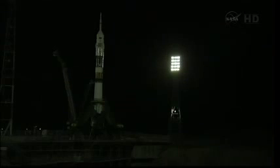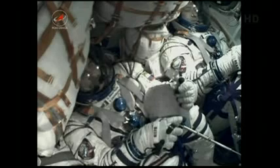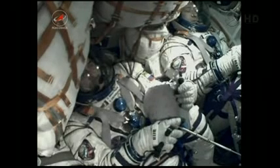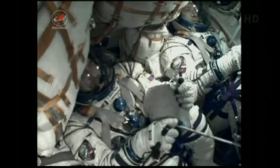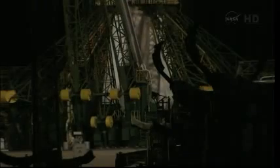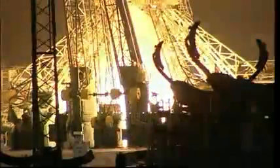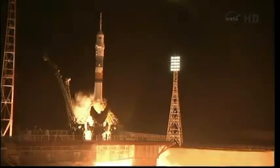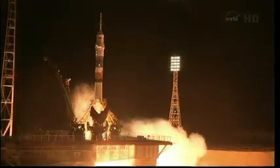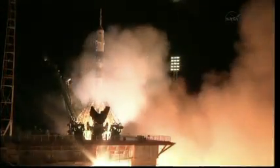Copy that — the first umbilical is now separating from the rocket. Umbilical tower separation in process. Copy that, and concur. T-minus 20 seconds and counting. Independent power. Ignition. Second tower separation. We have ignition of the Soyuz and liftoff.